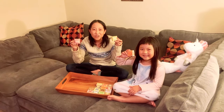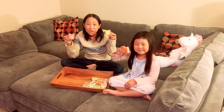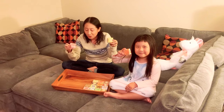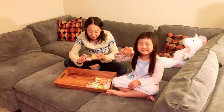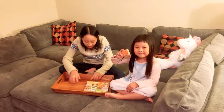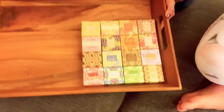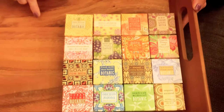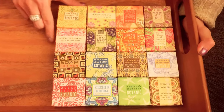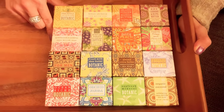Hi guys, today I have the Greenwich Bay Trading Company 16-pack soap sample. I'll put them down so you can see them all — come in and zoom in on all these soaps. As you can see, there's a huge variety, and I just love the presentation. Just look at their packaging, it's just awesome.